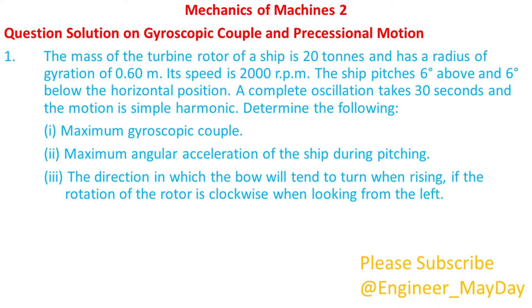Let's begin with this question. The mass of the turbine rotor of a ship is 20 tons and has a radius of gyration of 0.60 meters. Its speed is 2000 rpm. The ship pitches 6 degrees above and 6 degrees below the horizontal position. A complete oscillation takes 30 seconds and the motion is simple harmonic. Determine: 1. Maximum gyroscopic couple. 2. Maximum angular acceleration of the ship during pitching. 3. The direction in which the bow will tend to turn when rising, if the rotation of the rotor is clockwise when looking from the left.